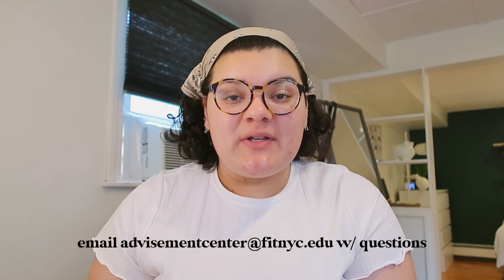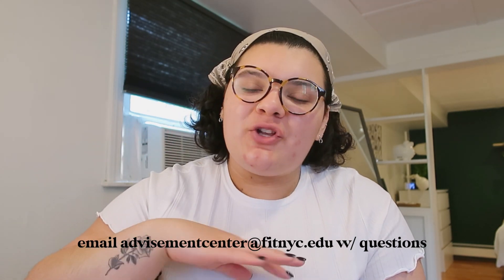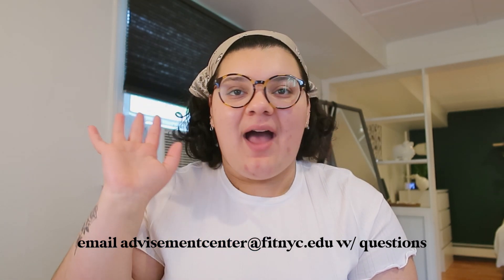Before we begin, this is my experience — I'm just a student at the school. I don't work for the school, I'm not part of academic advisement. So if you have any serious questions, go ahead and check online at FIT. They have a lot of different resources and I'll link them down below.